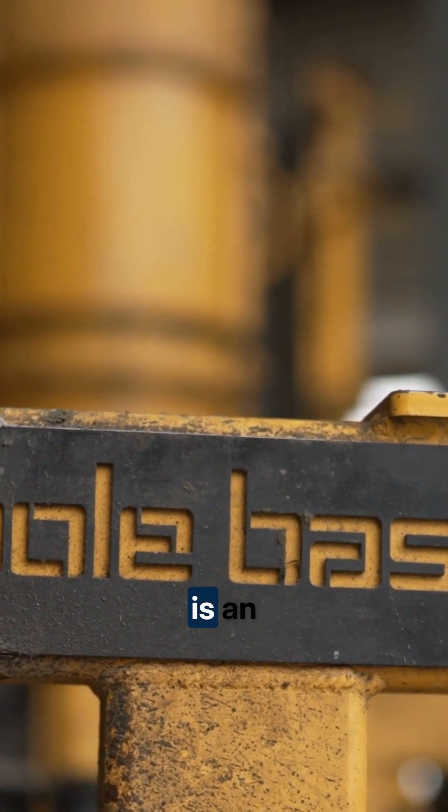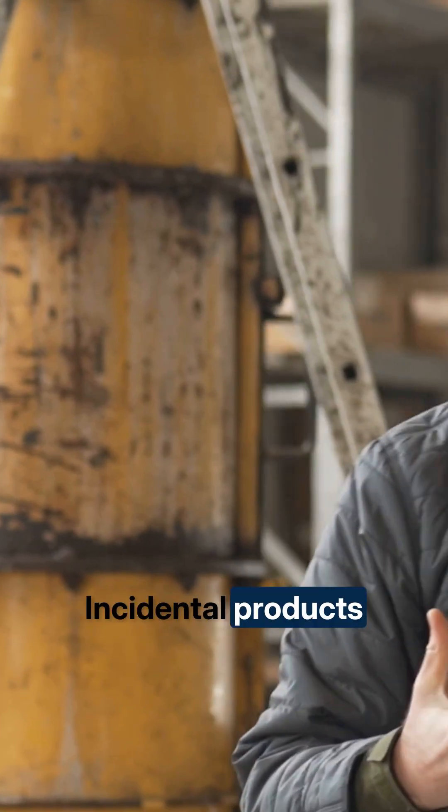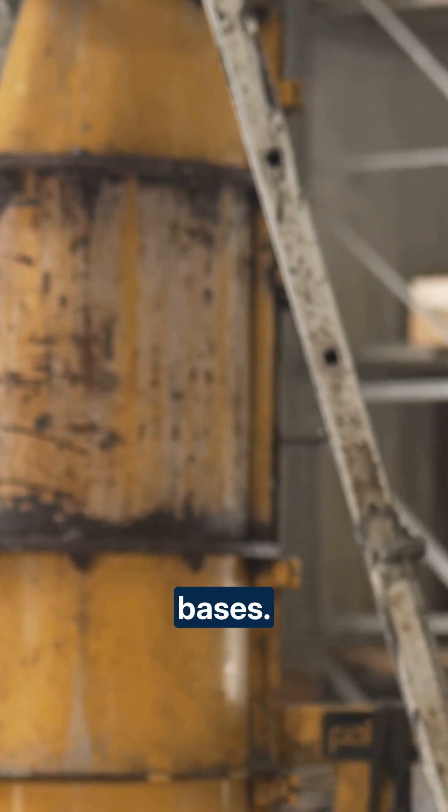Our plant here at Trumont Materials is an FDOT approved batch plant for incidental products. Incidental products include things like pads and precast light pole bases.